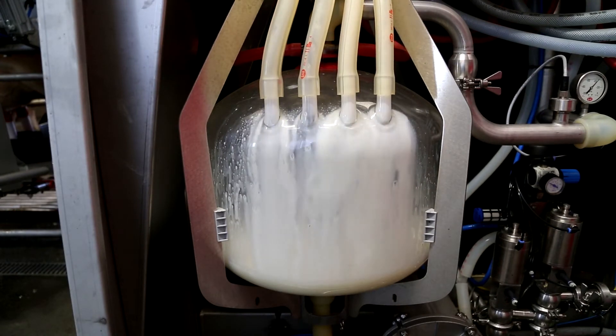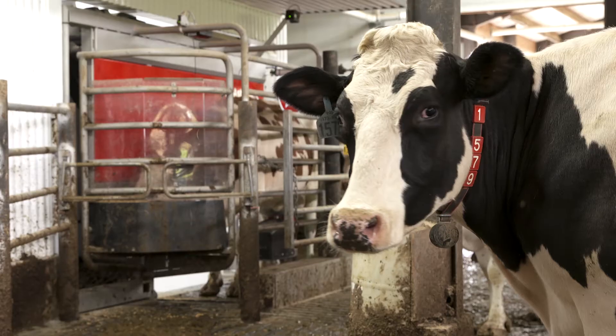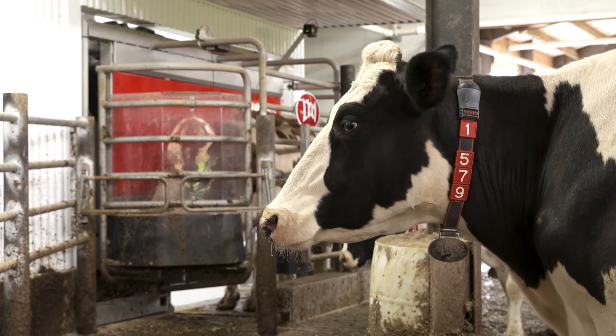If we're looking for maximum productivity, I argue it's the productivity of that expensive feed cost and cow ownership that we're really trying to maximize. The robot is just a tool to help us do that.